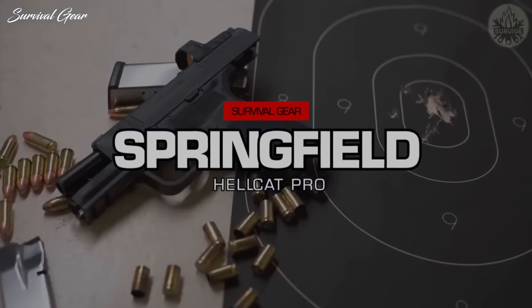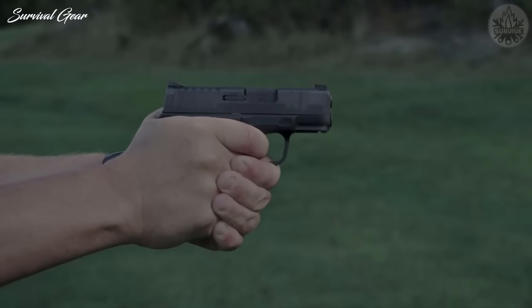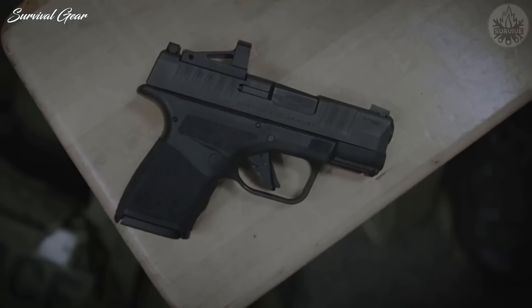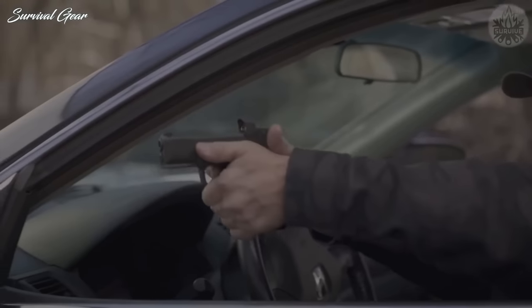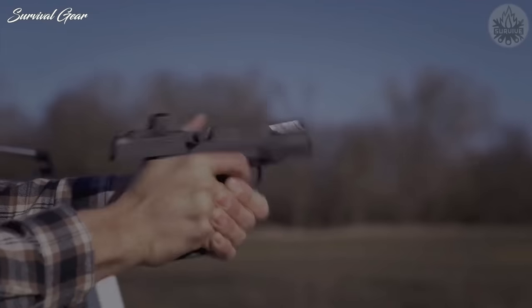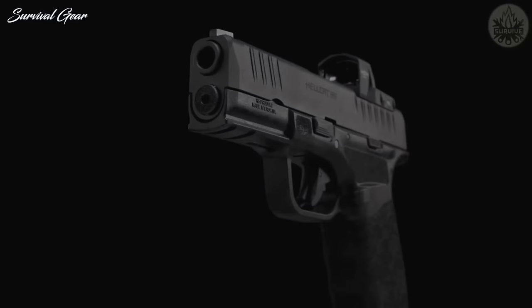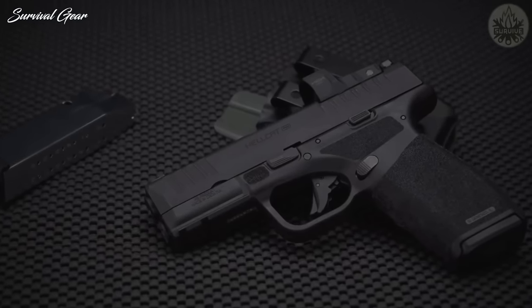Springfield Armory Hellcat Pro. At its launch, the Springfield Armory Hellcat Micro 9mm quickly established itself as a serious player in the concealed carry world. The team at Springfield has pushed forward the evolution of the Hellcat line yet again with the new Hellcat Pro. The new 15+1 capacity Hellcat Pro offers shooters a version of the pistol that combines the performance of a much larger pistol, but in a still extremely concealable form. The pistol measures 6.6 inches in length, 4.8 inches in height, and a slim 1-inch width. Weight is a mere 21 ounces, and the barrel measures 3.7 inches.